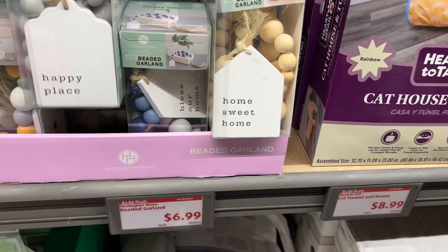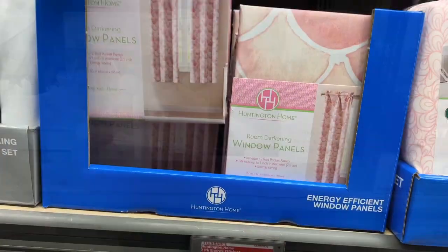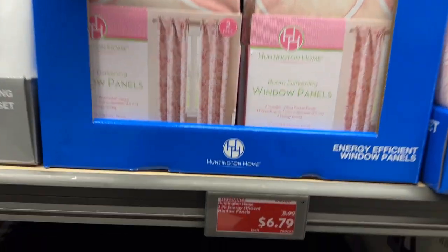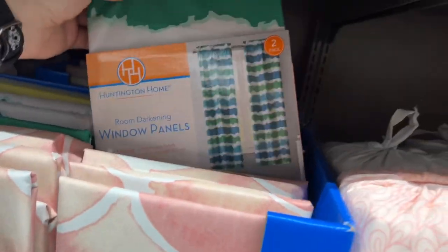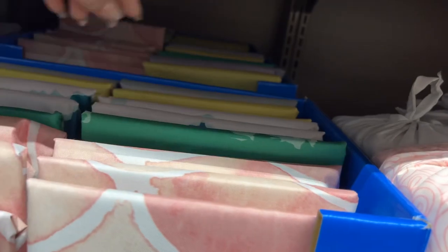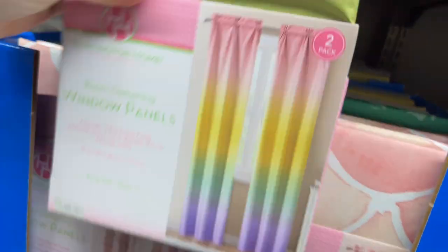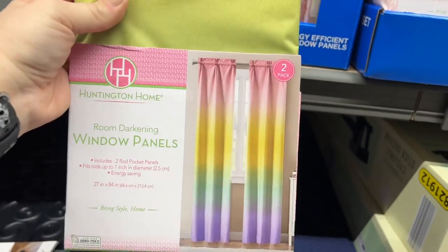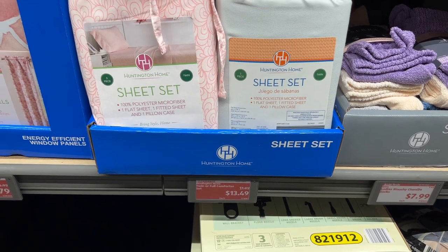They have beautiful colored window panels — the gray one and the blue — originally $8.99, now $6.79. They have variations of colors; there's even a mixed color one I've never seen before — that would be cute for a kid's room. They also have sheet sets: twin or full comforter sets starting from $17.99.